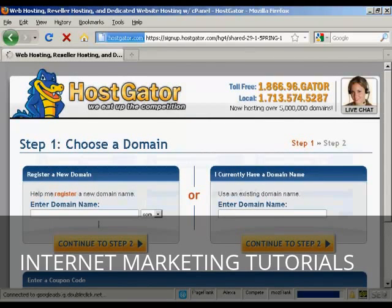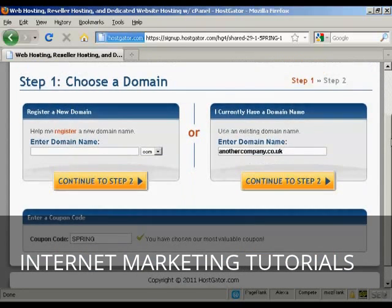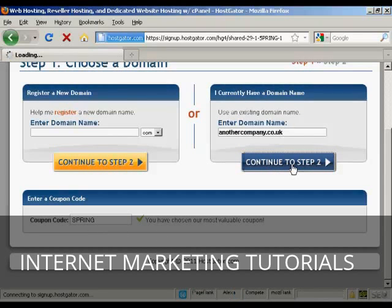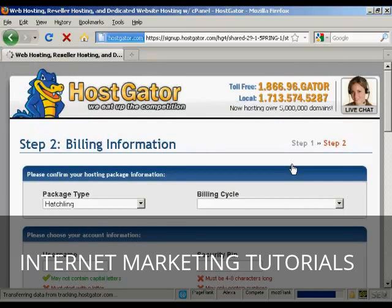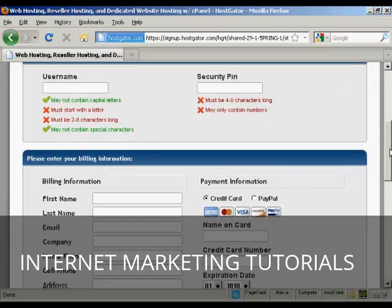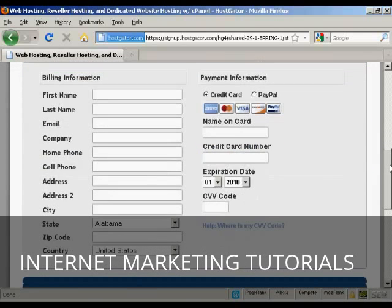That takes you to a page where you can either choose a domain name — and Hostgator will help you register it — or you can enter an existing domain name if you already have one. I already have one I'm going to use, so I'm just entering it here: it's anothercompany.co.uk. If you have a coupon code you can enter it here; at the time I'm making this video they have a special offer already automatically entered. Then click to step two, where you put in all the billing information, the username and security PIN, and your credit card information.